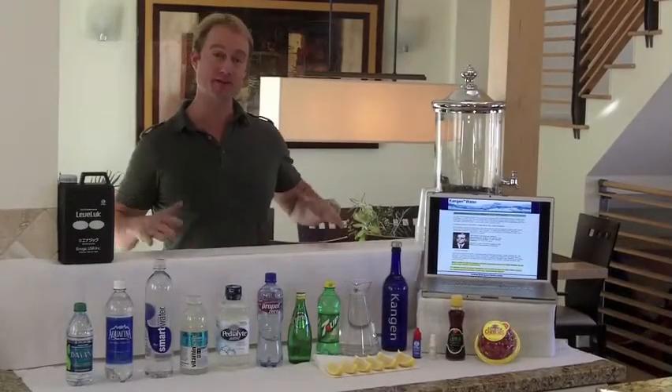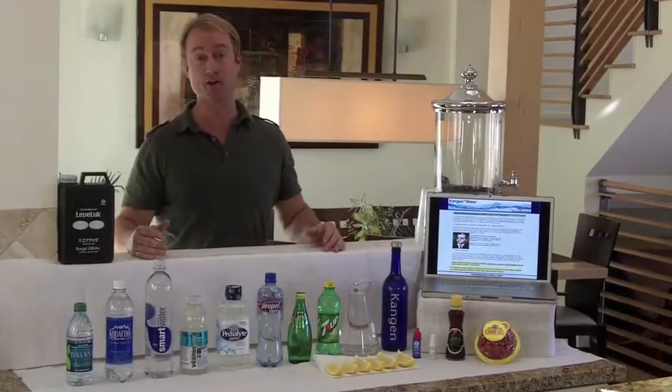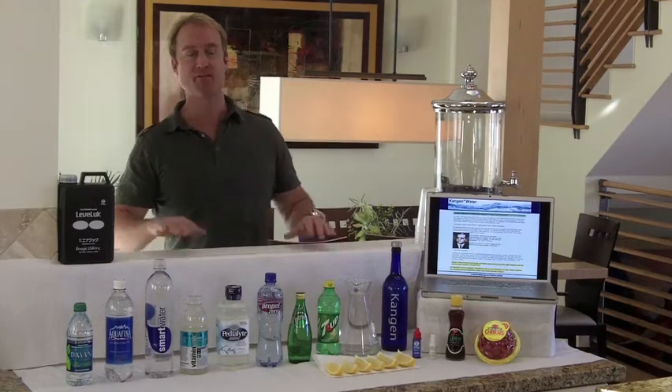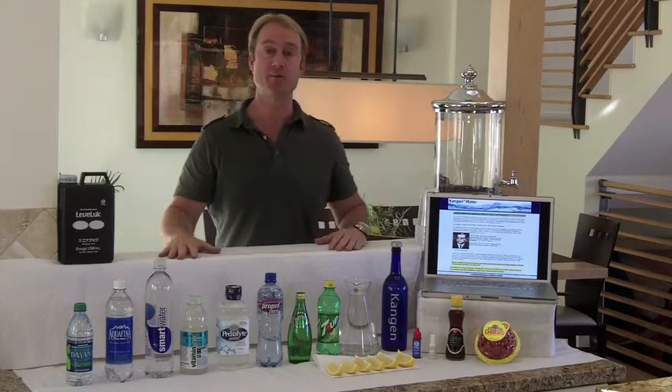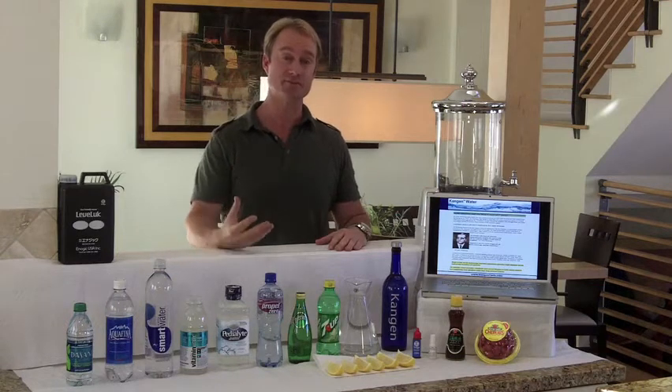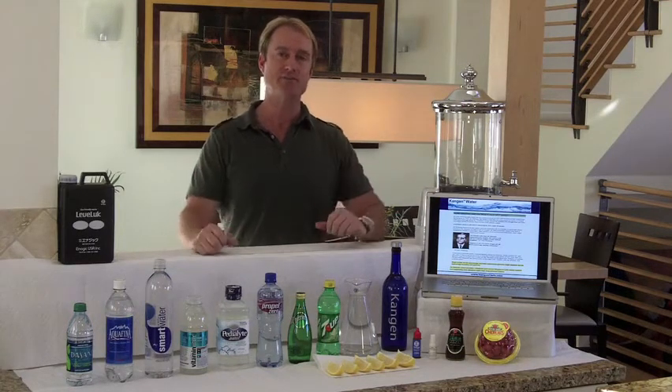Hi, my name is John Schwartstrom and I'm here to show you about the Kangen Water and the Kangen Water Machine. I've traveled all over the world — Russia, Ukraine, Dominican Republic — sharing this great product. I want to show you how it's made a difference in my life and I hope it makes a difference in your life.